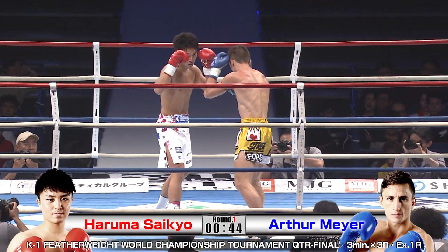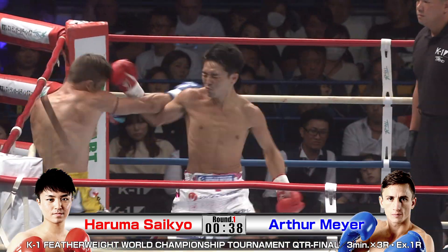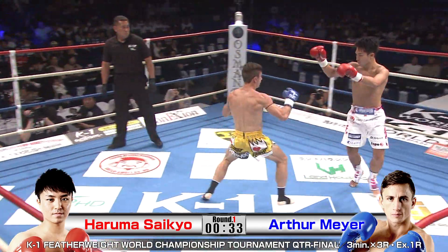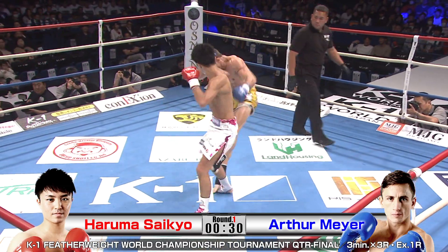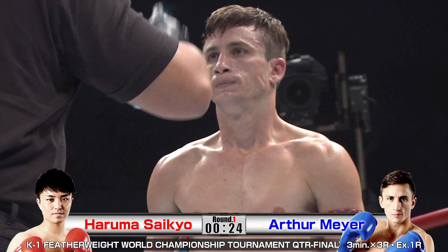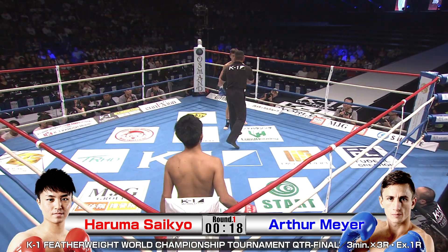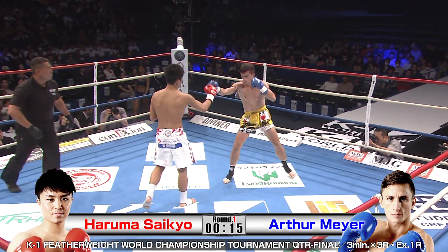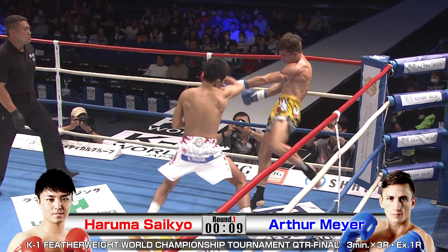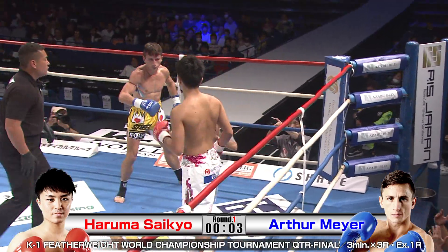That's a clean one — spinning hook kick. Saikyo fast with the rear hand. Meyer doing a good job of not letting it land clean. That right — smooth from Saikyo. Wow, fast. He's got a great ability to see openings and to time. Nice hands by Saikyo trying to get the KO.